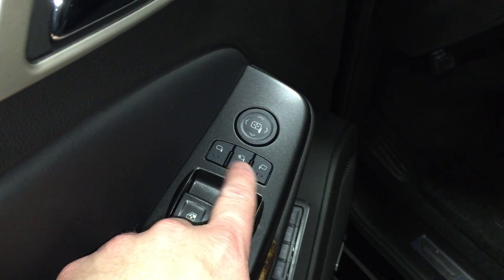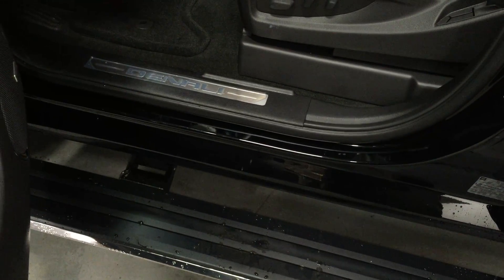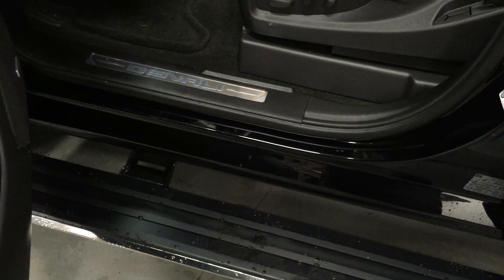You have power windows, power mirrors including power folding mirrors, power locks, and child safety locks for the windows and locks. The assist step or running board folds in and out — when you open the door it comes out and when you close the door it tucks back in. It looks great and makes it nice and easy to get in and out of the vehicle.